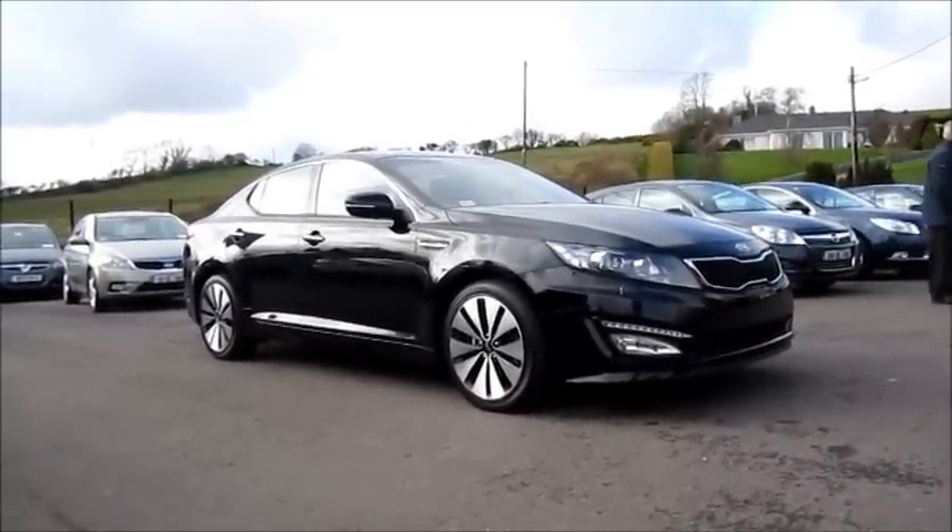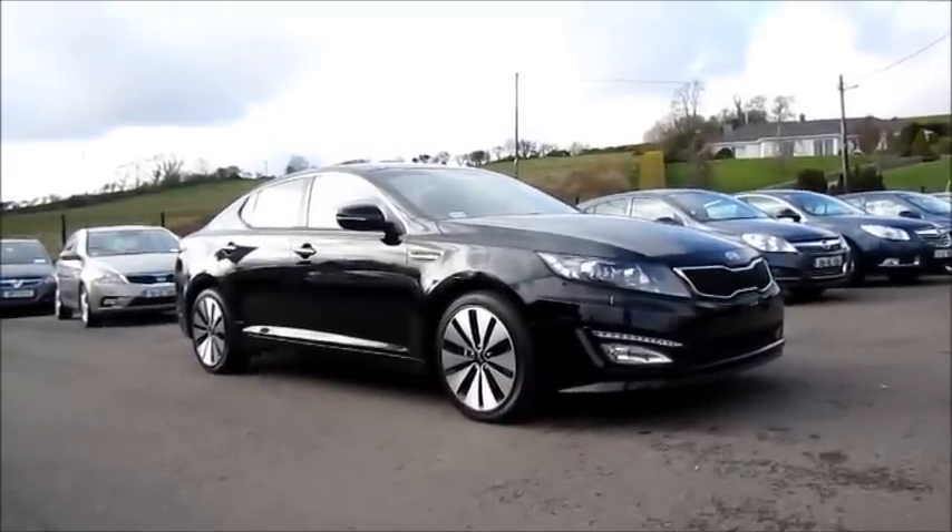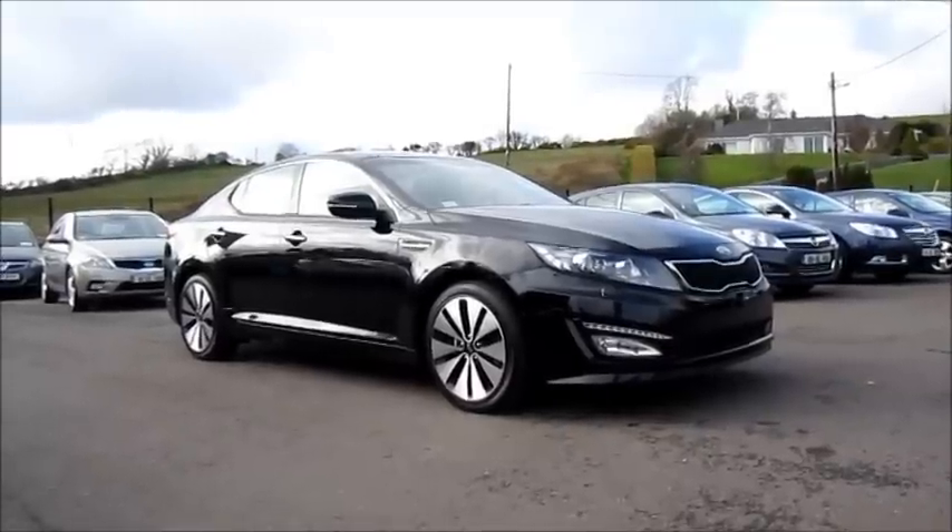In this review I'm going to be looking at the interior of the car, I'll explain how all the features work, of course start it up, look at the engine, go to performance data, and take a look around the exterior.